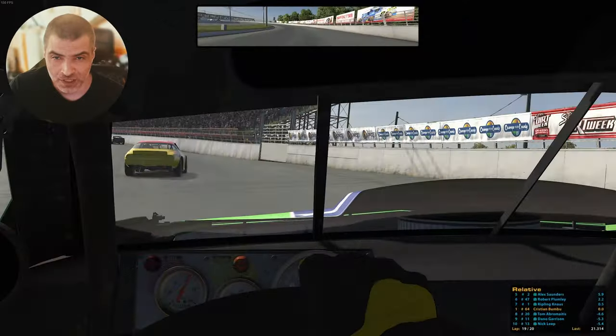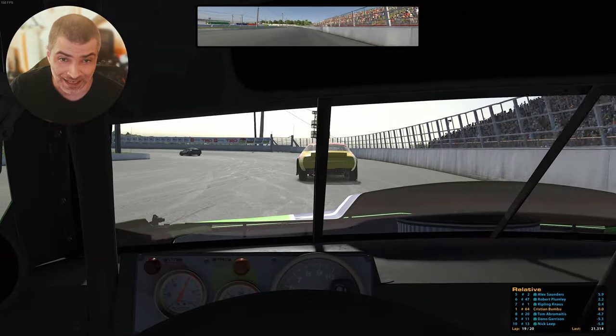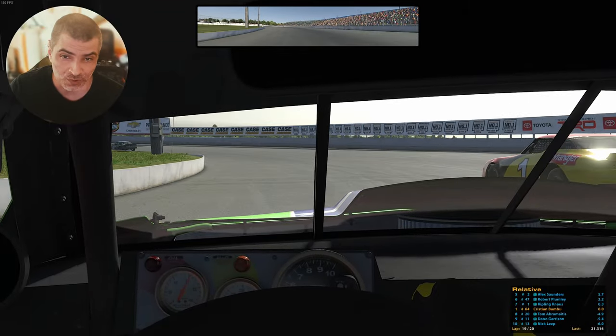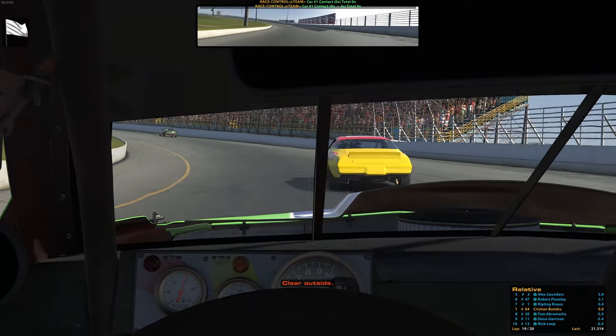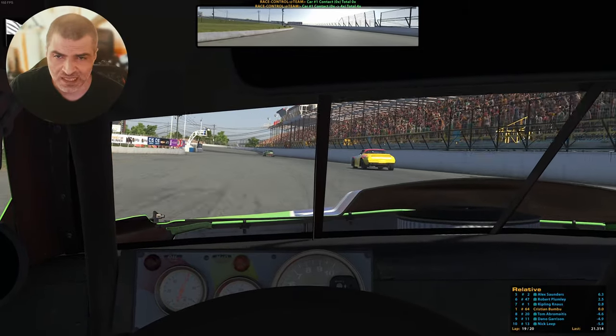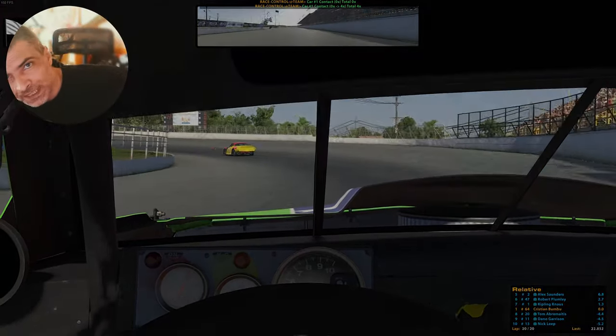In my typical fashion I make contact with the lead AI in the last lap but I save it somehow, so I live to tell the tale. And this is it with the new content. Until next time, take care and see ya!